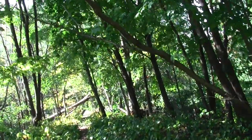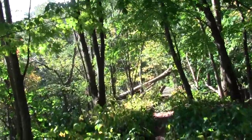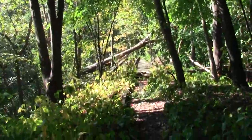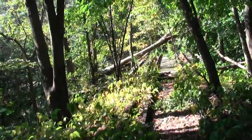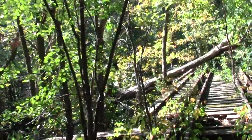It looks like we have yet another stream crossing. This canal-ish thing — it won't be as terrifying as crossing over moving traffic.